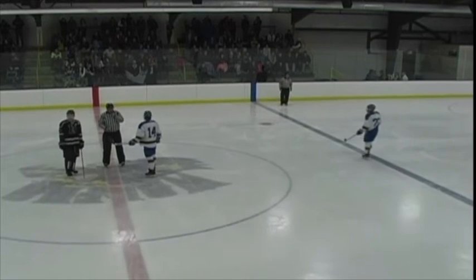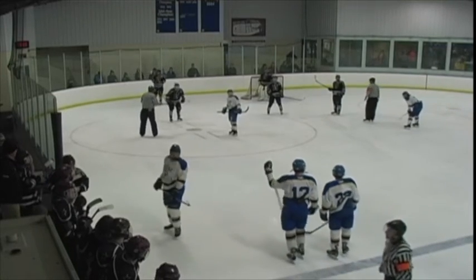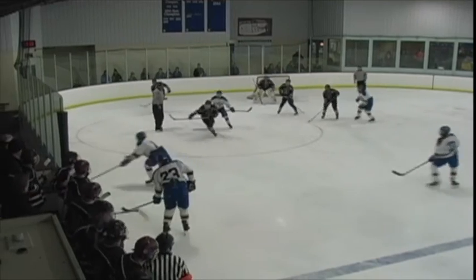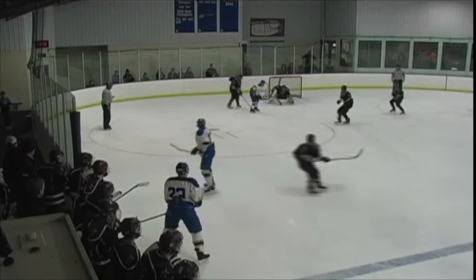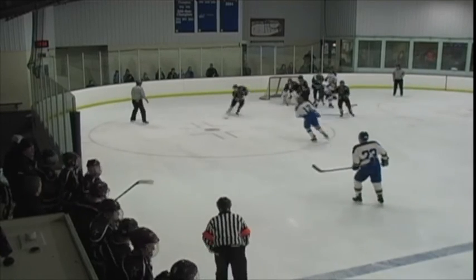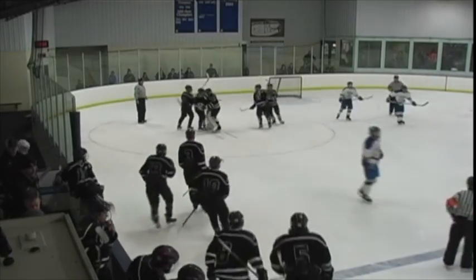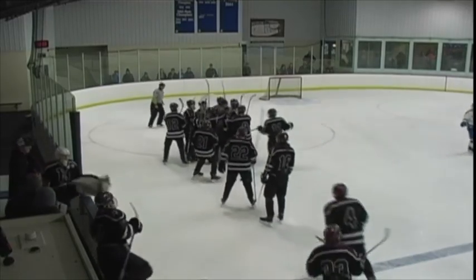6-0 North Stars, with running time. They drop the puck — it comes back to the blue line, here's a shot, the deflection, the rebound is in front, they're whacking at it, and it will be a shutout tonight for Isaiah Defoe. The North Stars win it 6-0 at Wadena Deer Creek.